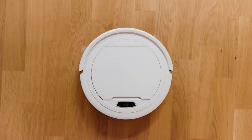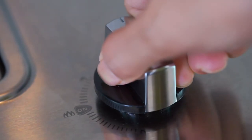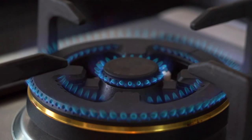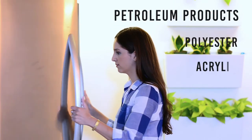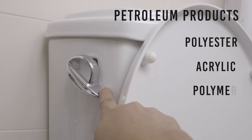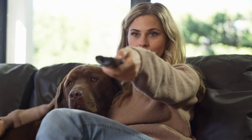From cleaning supplies to the insulation that keeps you warm in the winter and cool in the summer, petroleum products can be found in nearly every room of the house. Pillows in the bedroom, refrigerator linings in the kitchen, and toilet seats in the bathroom. Without fossil fuels, your home wouldn't really look or function like one.